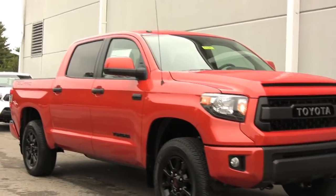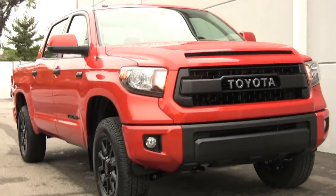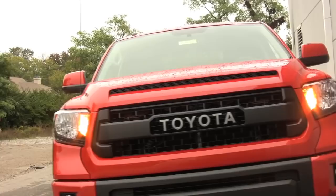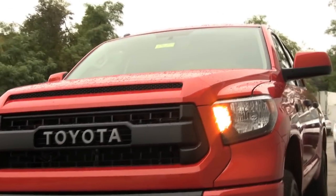While the Tundra TRD Pro option is brand new for 2015, the stout 5.7-liter V8 still makes 381 horsepower and 401 pound-feet of torque and is backed by the same excellent 6-speed automatic transmission.